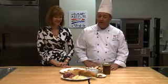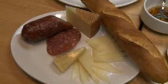Just some toast points, manchego cheese, and some sopraceta. It's real easy to buy, real easy to put together.